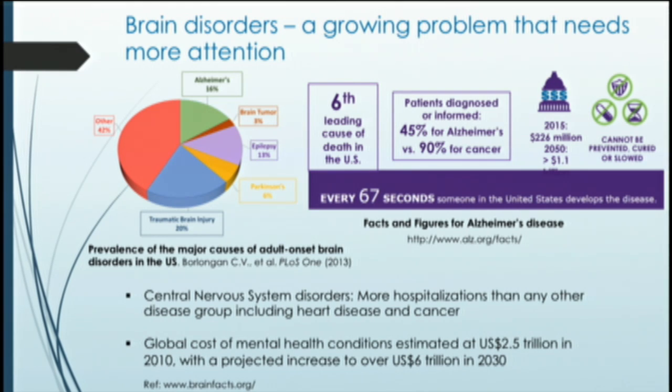Let me put things into perspective with this elegant statement that President Obama made during the launch of the Brain Initiative in 2013, where he remarked that as humans, we can study galaxies light years away and particles smaller than an atom, but we still haven't unlocked the mystery of the three pounds of matter that sits between our ears. This lack of knowledge of the functioning of the human brain, especially at the cellular and molecular level, has severely hampered our development of effective treatment strategies for devastating brain disorders such as Alzheimer's, Parkinson's, and traumatic brain injury.